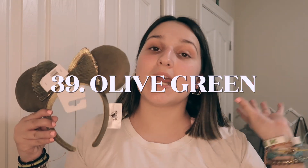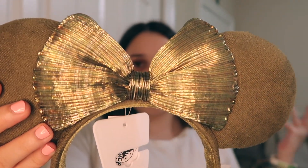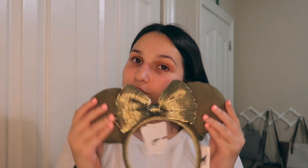Last but certainly not least — and I was just shocked about some of the ears I just found — these are the Olive Green headband. I really like these and they're probably one of my newest ones. In the pleated bow there's green, a little bit of brown, and some tan colors, then the olive green ears. These were originally $29.99 when they came out, but the price has definitely increased. These are a really good fall and winter ear, just because they work with those darker color schemes.